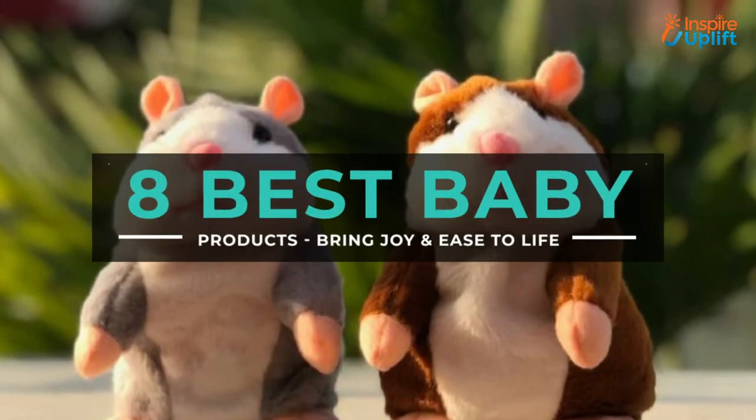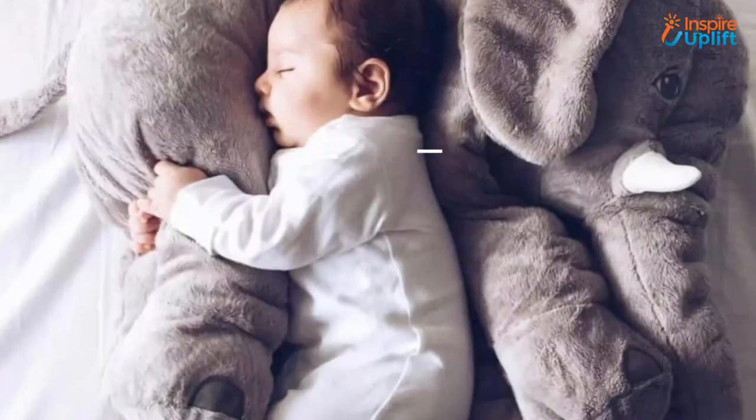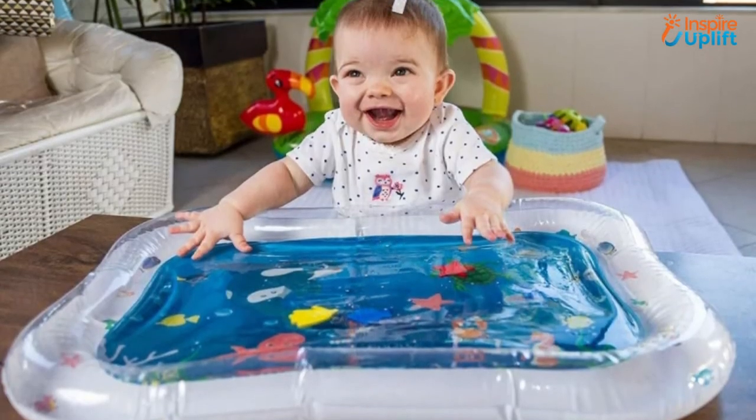Hello guys, in this video we will present 8 best baby products that will keep them busy and make your life easy. The products are combined keeping their reliability, practicality, affordability, and durability in mind.